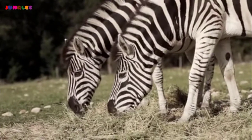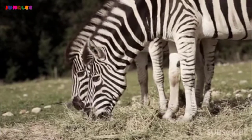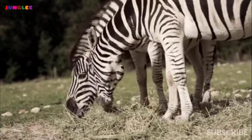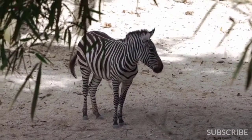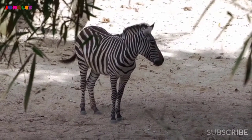Each individual has its own unique stripe pattern. This means that no two zebras in the world are ever the same. Underneath its pretty black and white coat, its skin is black.